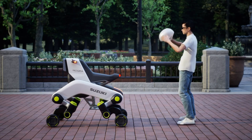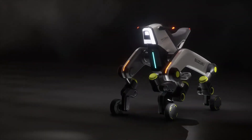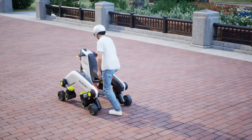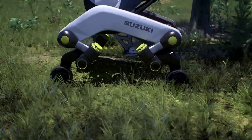Mounted on a distinctive dual boomerang frame, this agile machine delivers smooth mobility where traditional wheels fall short. Makba's flexible design allows it to transform into multiple configurations: a mobility chair, a stretcher, a robotic cargo rack, or even a functional robotic arm.